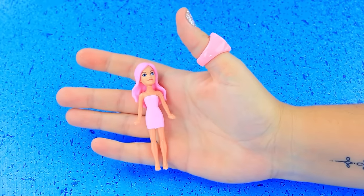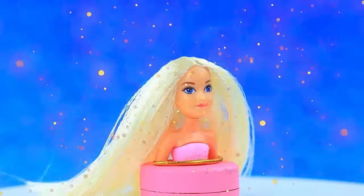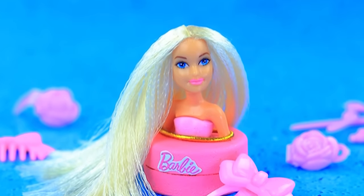Get the doll ready by shortening the hair and adding long sections. Use a hair dryer with a comb to create a great hair mannequin for practice.